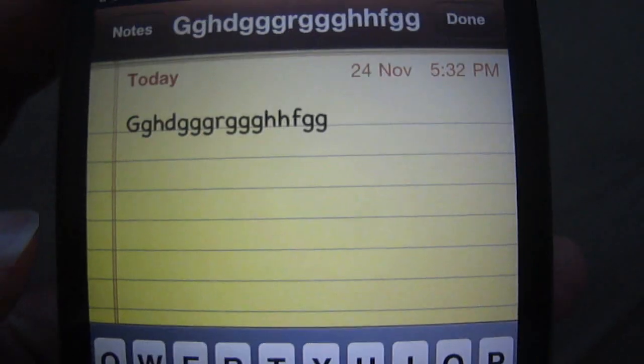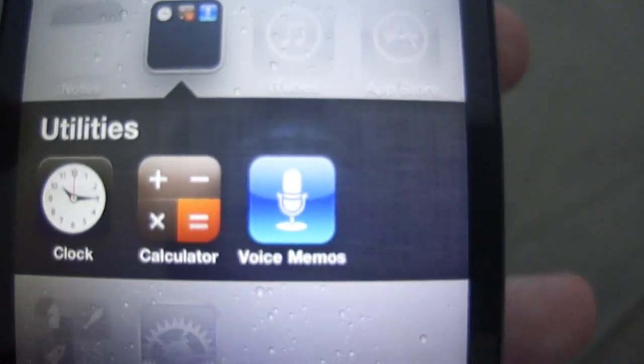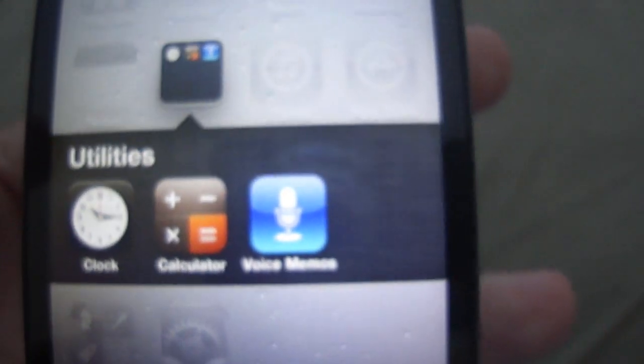The next thing some of you might not have noticed is that the font in Notepad has changed. Go ahead and open it up and make a new document. You can see the font is a bit different — I'm not too sure what it's called but it's changed and I like it better than the other one. Another thing is that the voice memos icon has changed — it's now a bluey colour with a white microphone in the middle.